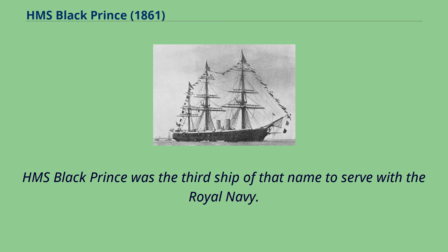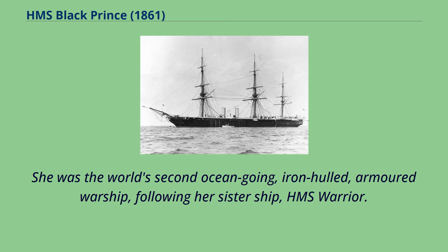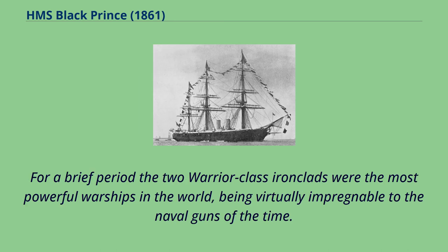HMS Black Prince was the third ship of that name to serve with the Royal Navy. She was the world's second ocean-going, iron-hulled, armored warship, following her sister ship HMS Warrior. For a brief period the two Warrior-class ironclads were the most powerful warships in the world, being virtually impregnable to the naval guns of the time.